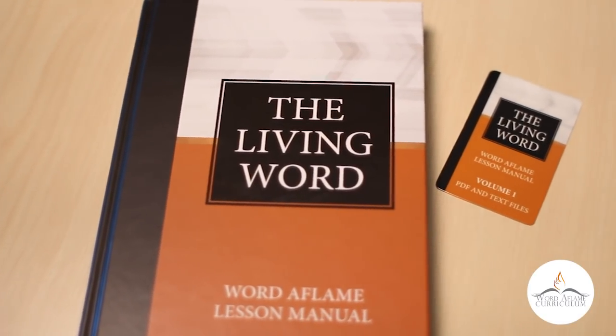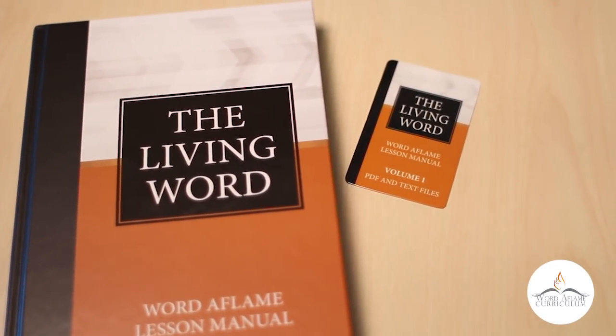So to summarize: we have a brand new Living Word Series hardbound, brand new PowerPoints that are now free, and a brand new file delivery system — the drop card. You can purchase the Living Word Series materials in three ways: the Living Word hardbound lesson manual on its own, the Living Word hardbound bundled with the drop card, or the drop card on its own. This is in addition to the quarterly lesson manuals and quarterly student workbooks that are still available on our website.